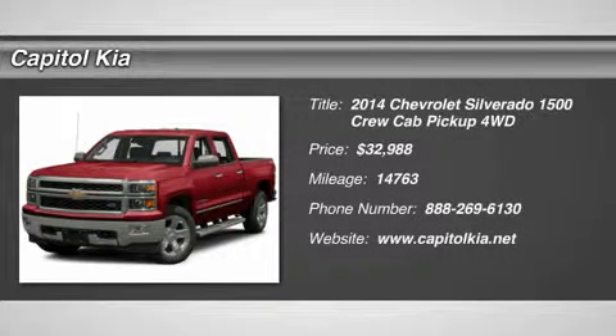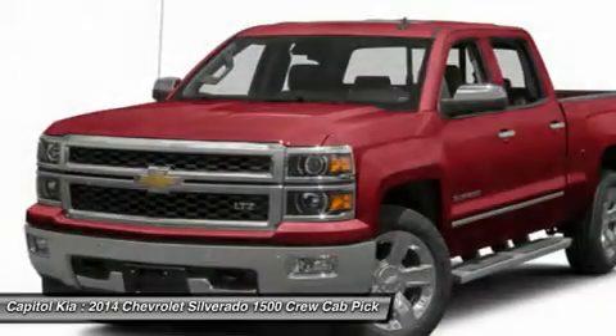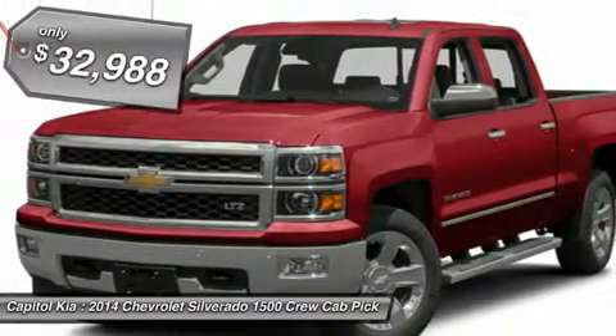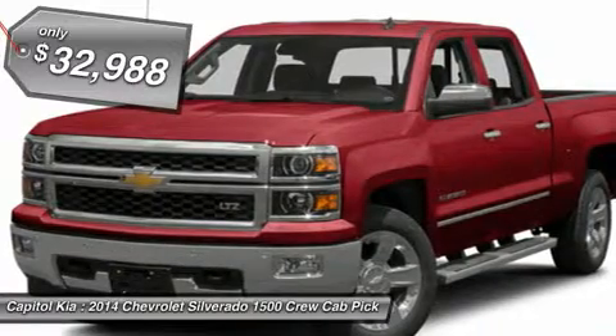This 2014 Chevrolet Silverado 1500 LT is offered to you for sale by Capital Kia. Carfax buyback guarantees reassurance that any major issues with this vehicle will show in the Carfax report.